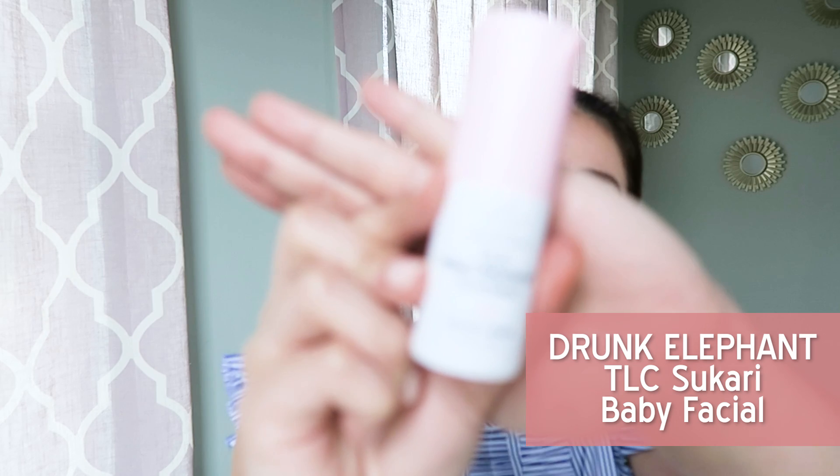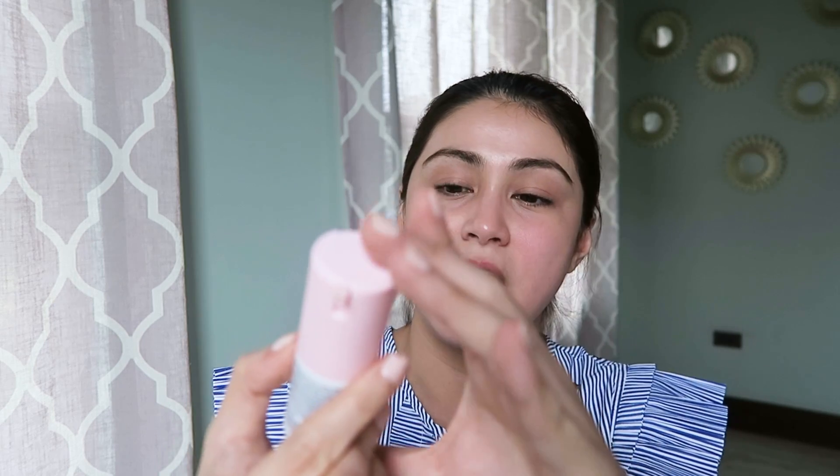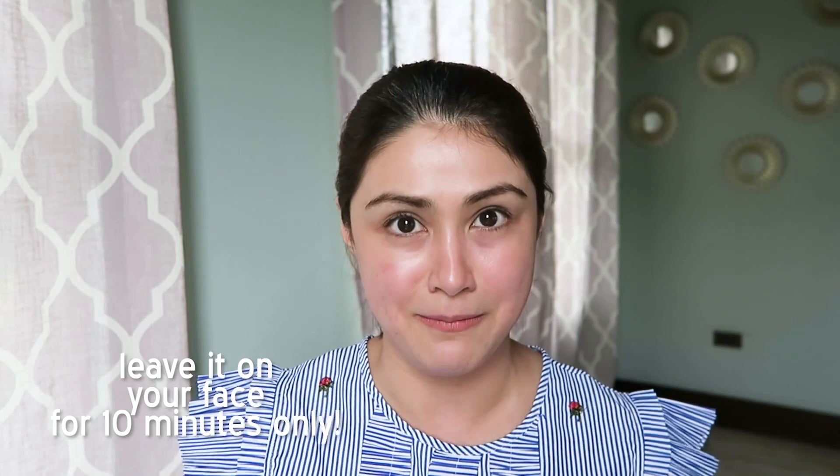Another exfoliating product I use on a weekly basis is the Drunk Elephant TLC Sukari Baby Facial — a recent discovery. I saw it on blogs and the reviews were great. I got this small travel-size version. It has 25% AHA and 2% BHA. This is not a scrub, but because of its ingredients it's exfoliating. You only need a very small amount — half a pea size — which you spread on the face and leave on for about 10 minutes. They are strict about the 10-minute timeframe. It's strong enough to exfoliate your skin without physical beads, with a gentle peeling effect to renew the skin. Spread one layer, leave for 10 minutes, then rinse with water.